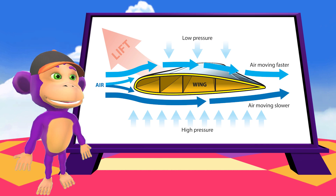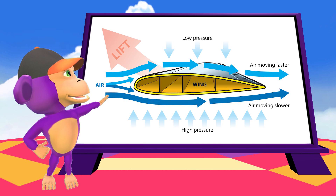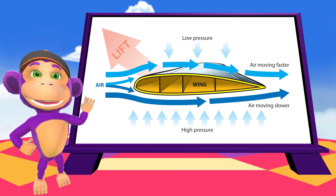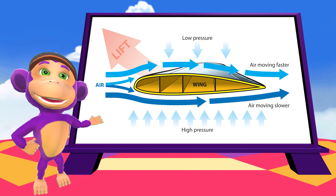The wings are designed so that the air moves faster over the top, creating lift which pulls the plane upwards. The shape and angle of the wing is very important. Most plane wings use a special shape called an aerofoil. This shape is great for lifting the plane!